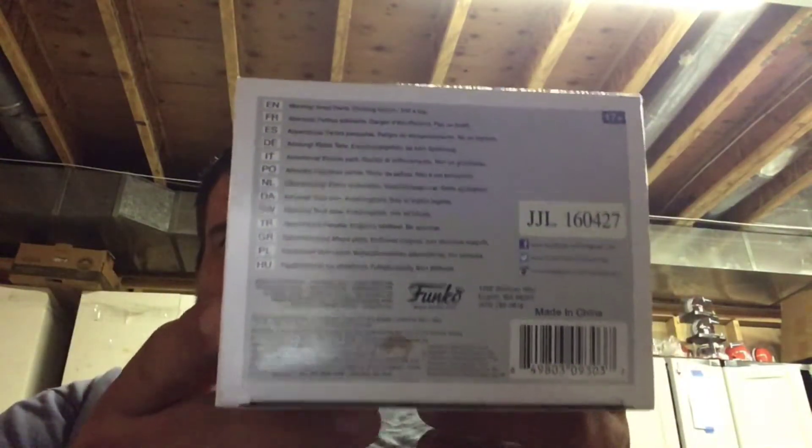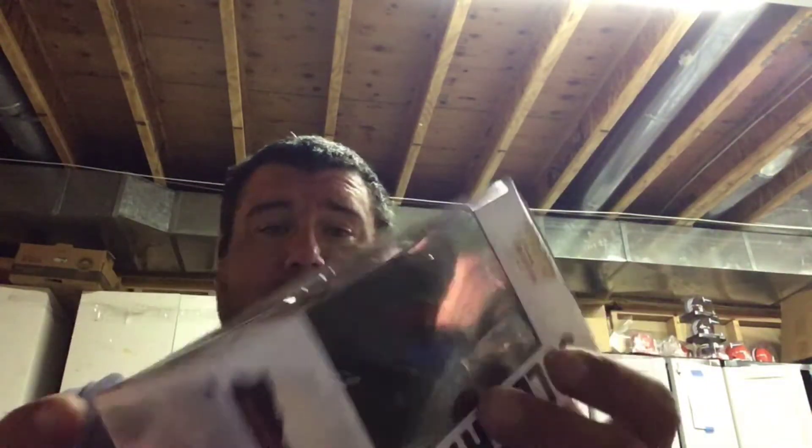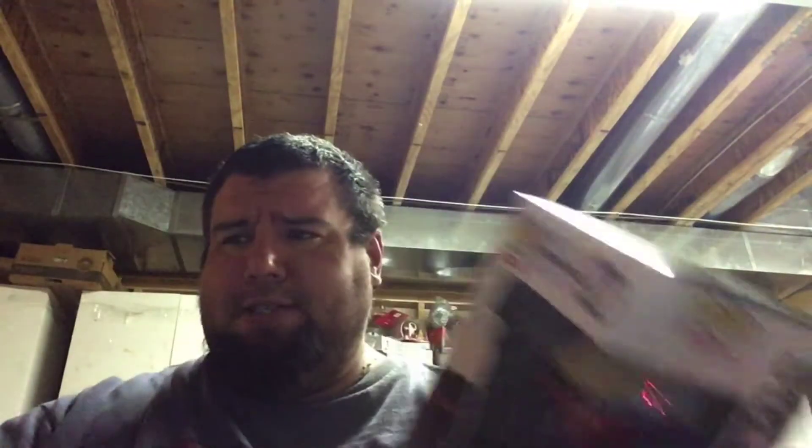First one is Soldier 76 from Overwatch. This is a 2016 Pop. The worst part is probably this little stain on the bottom — I don't know what it is, but it's there. Otherwise it's got some shelfwear. It's GameStop only. Last time I looked it up it was around $16 to $18 on multiple different websites. If you're interested, let me know.